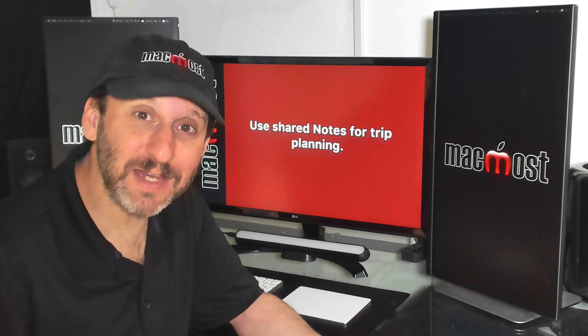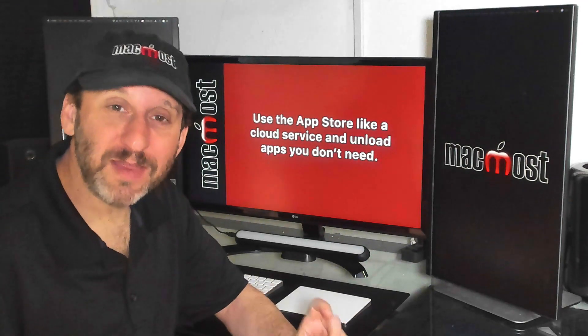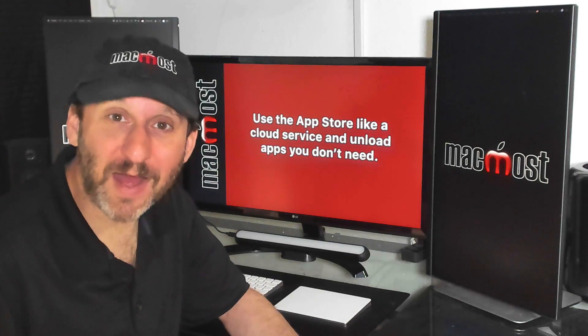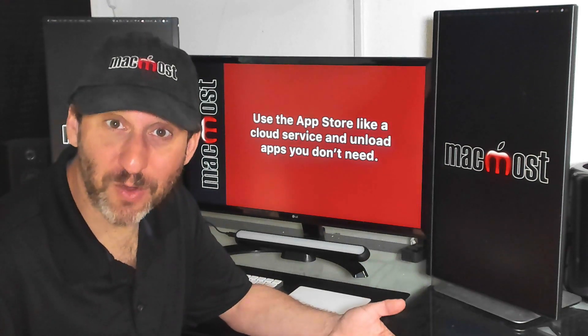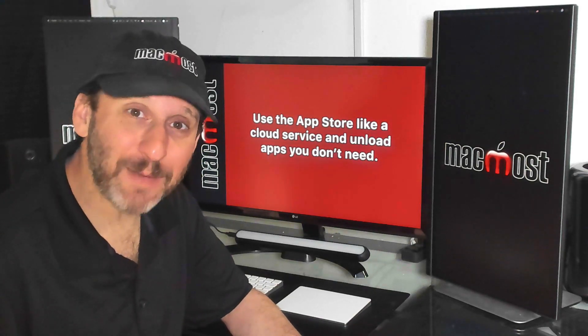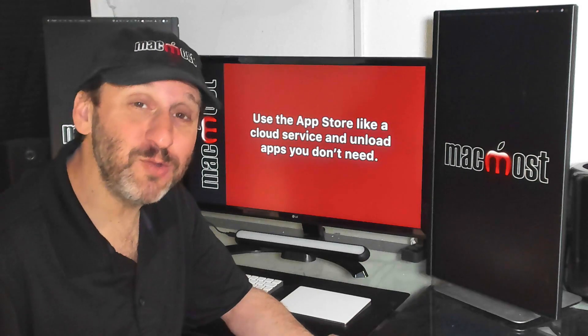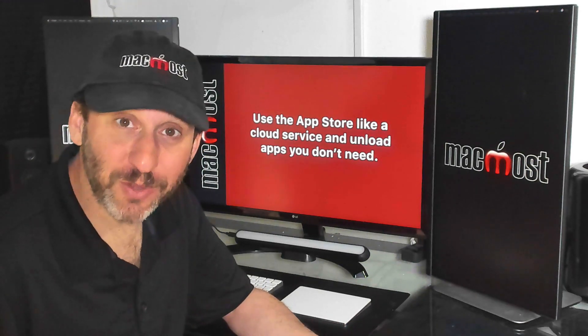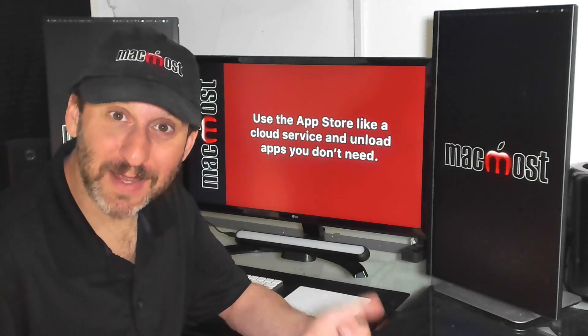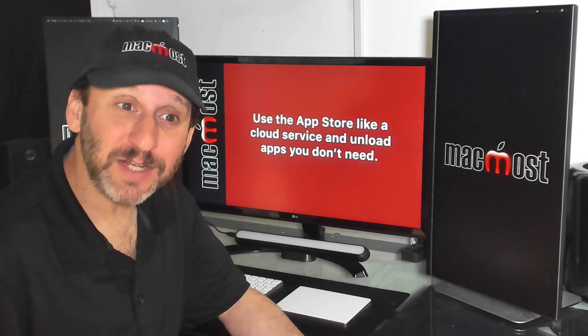Not enough people take advantage of this, but the App Store is kind of part of iCloud. When you purchase an app, you have a license to it and can download it anytime to any Mac you own. This means you can delete an app and re-download it later. Apps take up a lot of space but sometimes we don't use them for long periods. If there's an app you've purchased, you can uninstall it through Launchpad, and the next time you need it just download it again from the App Store. This can significantly reduce the space used on your hard drive while you still have access to all the apps you've bought.